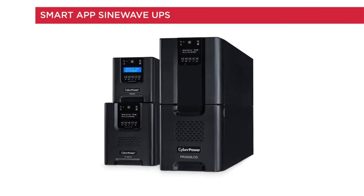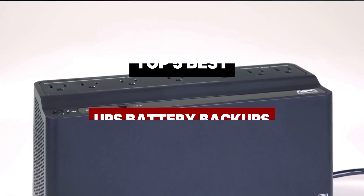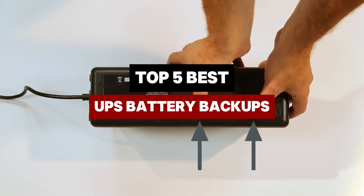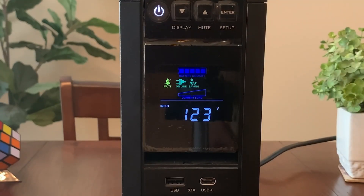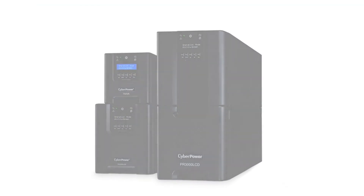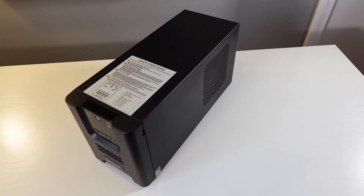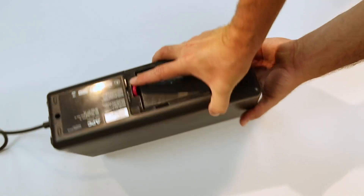Power interruptions can disrupt your day and lead to unforeseen losses. In this video we unveil the best UPS battery backups on the market, tested for reliability and performance. From superior battery life to fast charge ports and advanced surge protection, these systems are designed to keep your devices safe and running smoothly. Stay tuned to find out which UPS tops our list, ensuring you never have to worry about losing power again.